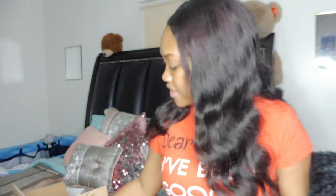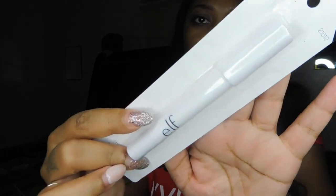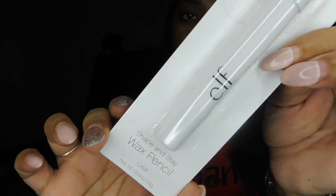The three free items I got were actually pretty good. ELF gave me the Shape and Stay Wax Pencil in clear — a clear wax pencil that helps shape and tame brows for a flawless look, and stays put. You can use it alone or on top of your brows after you've done them to keep them in place, almost like an eyebrow gel.